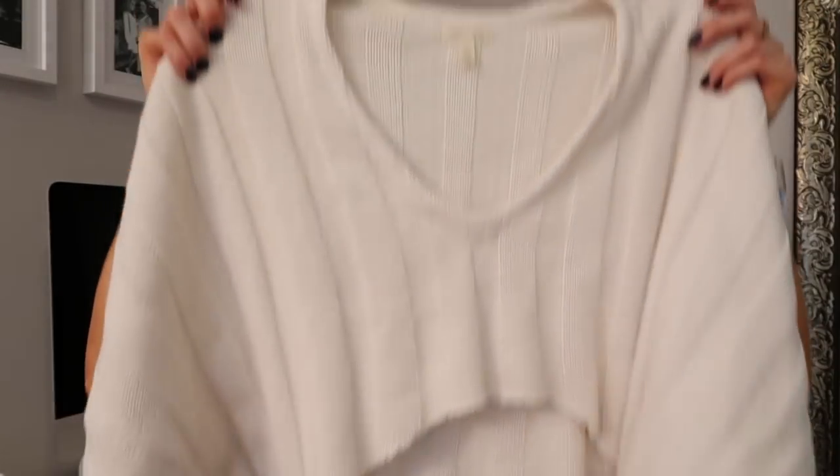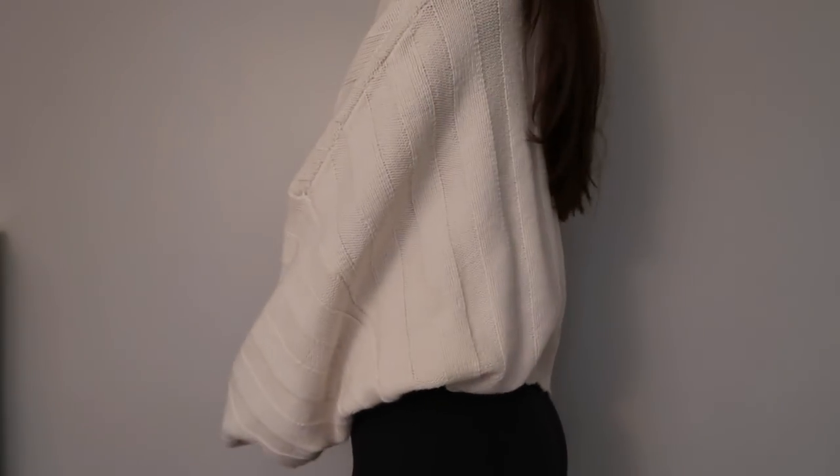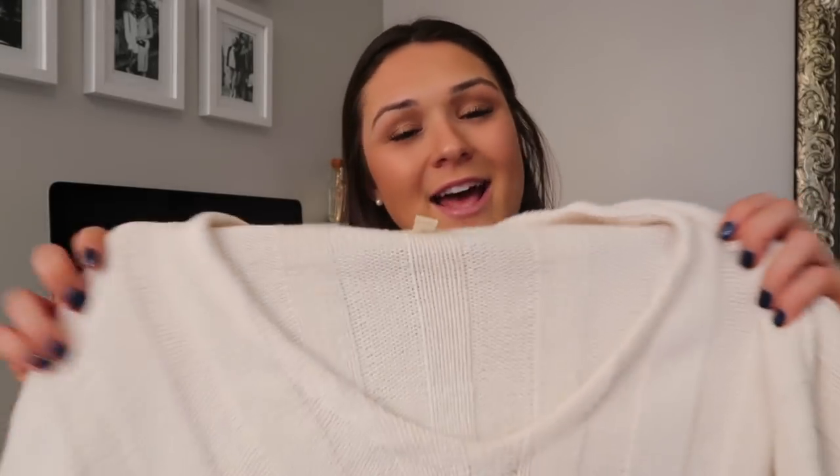The first sweater I got from Urban Outfitters — if you saw my Snapchat and Instagram story two days ago, I posted a picture of myself in the dressing room and got so many questions about it. It's just this cream one with really big sleeves, which I love. I got it in a size extra small. It's cropped in the front, so definitely wear high-waisted pants with it. It was around 50 degrees today in Massachusetts and this kept me warm all day.